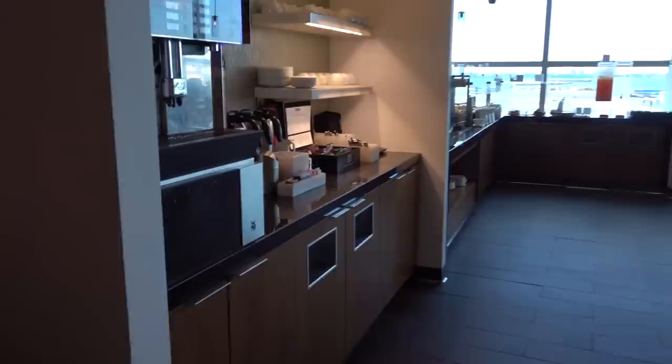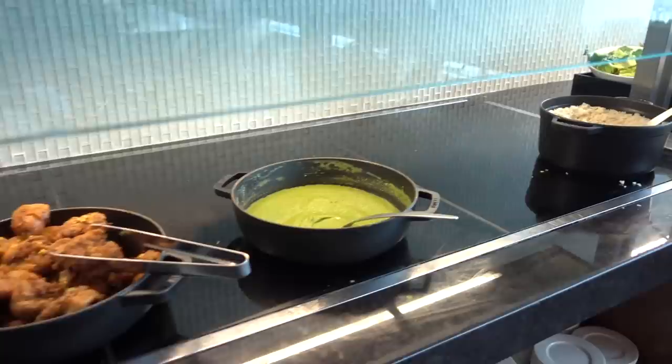There's also coffee and everything else you would expect. They have fried chicken, which is actually pretty good. Here's the coffee maker. Here's the fried chicken.